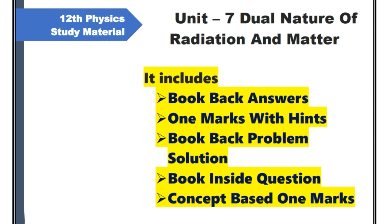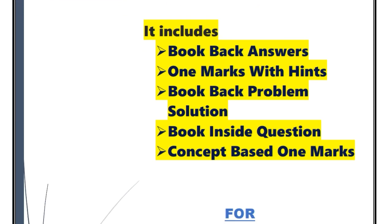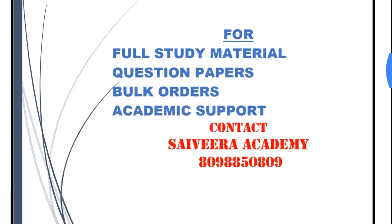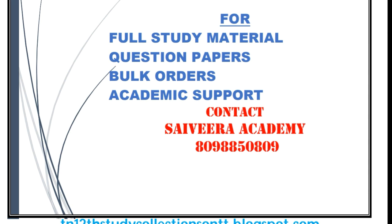This means there are bookback and 1-mark questions. There are 2 points for the bookback. If you have any questions or additional queries, you can get a sample from the full material.